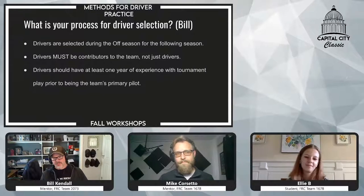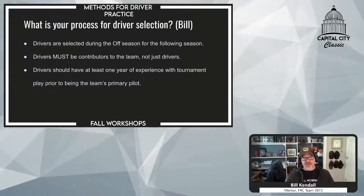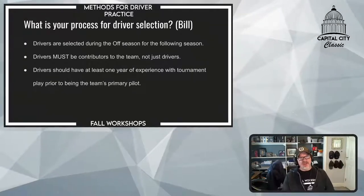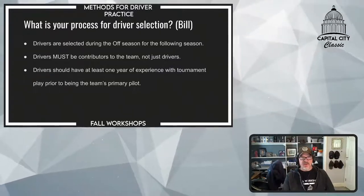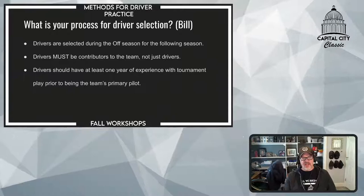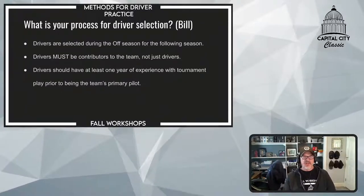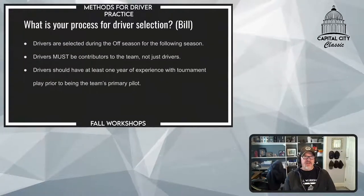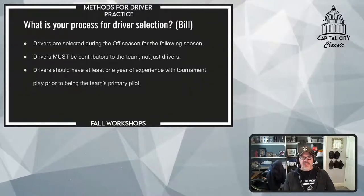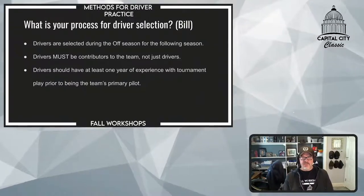What's your process for driver selection? I actually learned this from Mike, believe it or not. He was observing us at one point in one of the off-seasons. We were concerned about who we were going to choose for driver, and he said, 'You already have a driver,' referring to one of our students who was driving during the off-season. It was very obvious that she was a good driver. We now choose our driver in the off-season for the upcoming season.